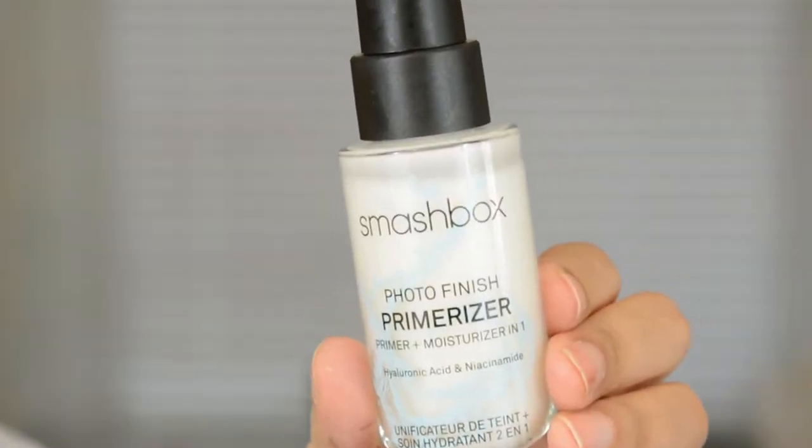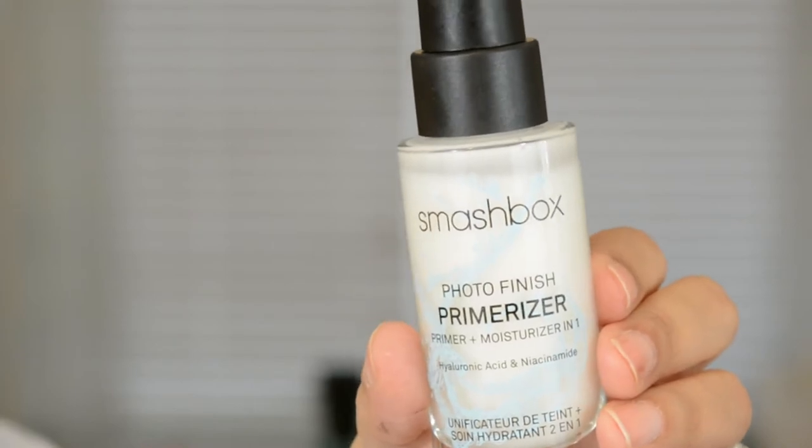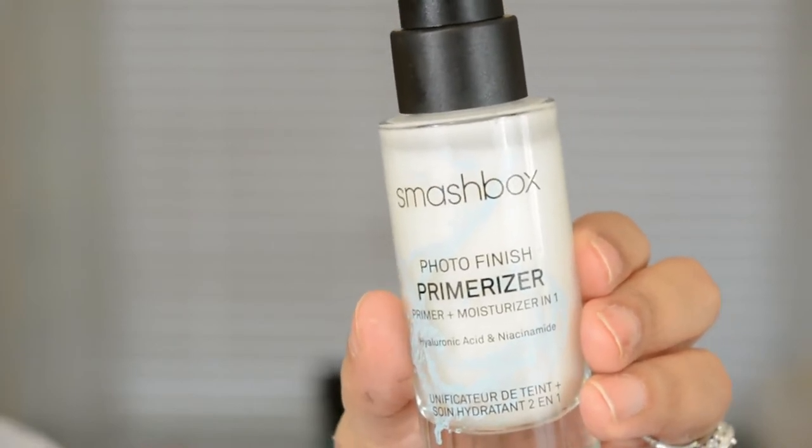And I also like prepping with this — this is what I have on my face already. So I'm going to use the Smashbox Primerizer. This is similar to their Priming Moisturizer in that it moisturizes your skin as well — it literally feels like you're putting on a really lightweight moisturizer.